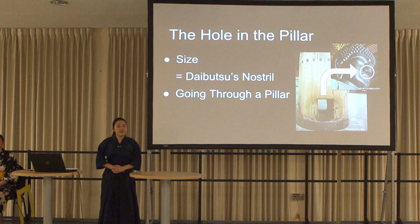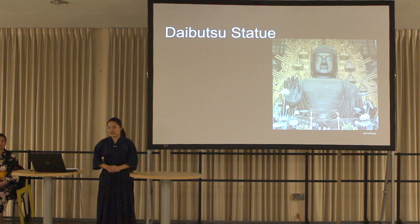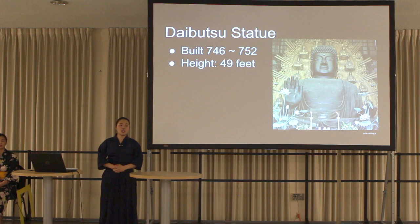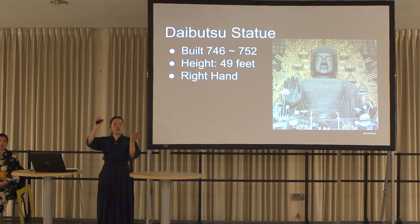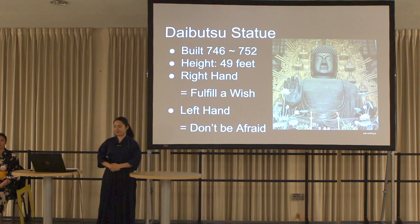If people can go through this hole, they might be in perfect health. Moreover, there is the Daibutsu — it took 7 years to complete. The height is 49 feet, equal to about a 5-story building. Daibutsu's hands have different meanings: the right hand means granting a wish, and the left hand means don't be afraid.